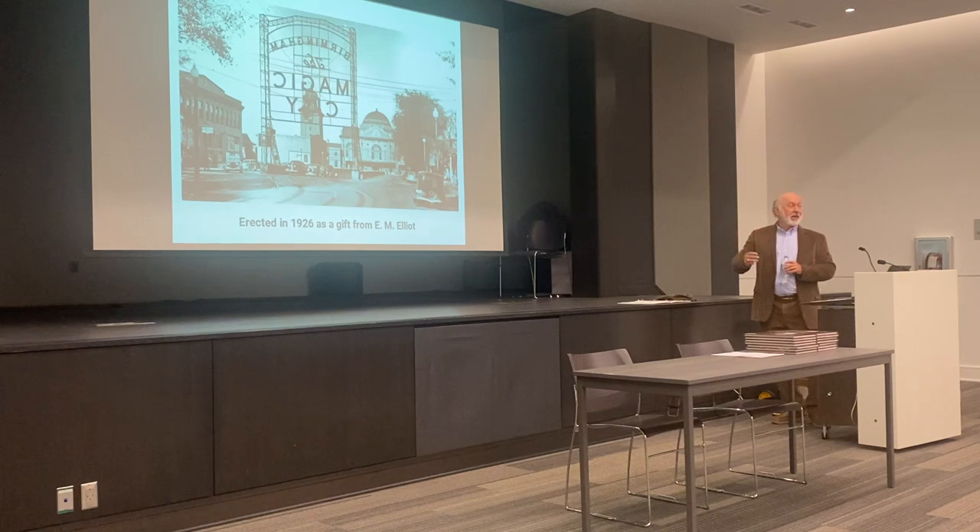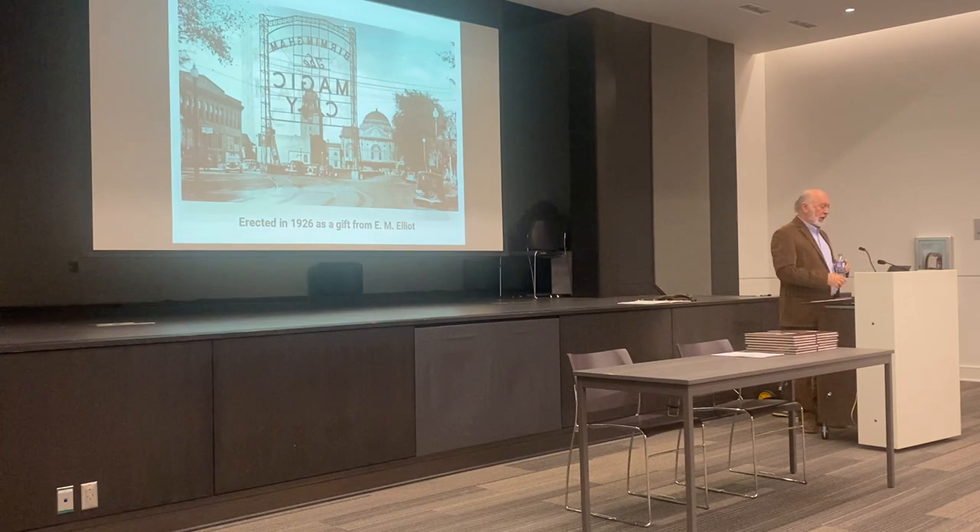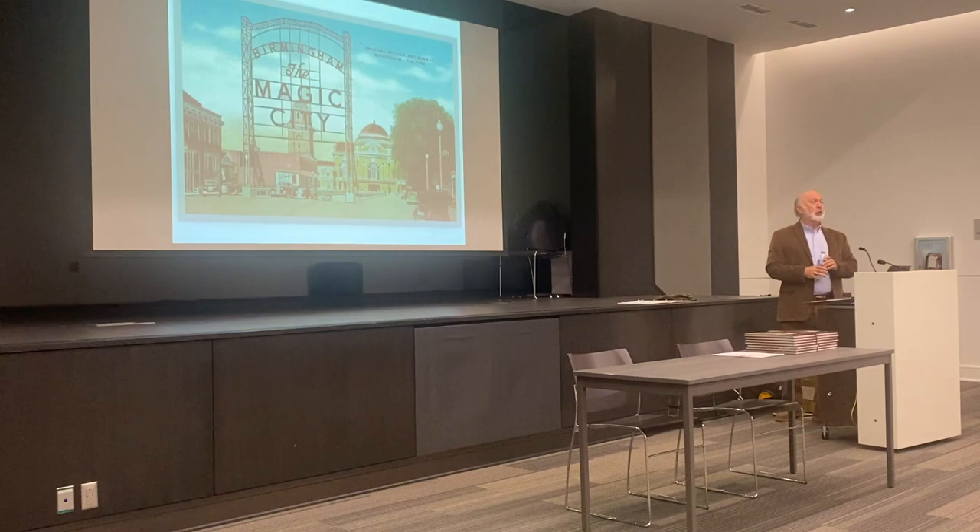It was a gift to the city in 1926 from a Birmingham businessman, Mr. E.M. Elliott. Here's how most of you may have seen it on a picture postcard — reversed so you can read it: 'The Magic City, Terminal Station, and Subway.'